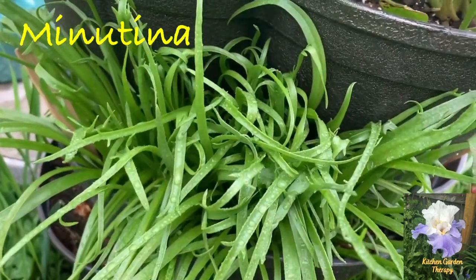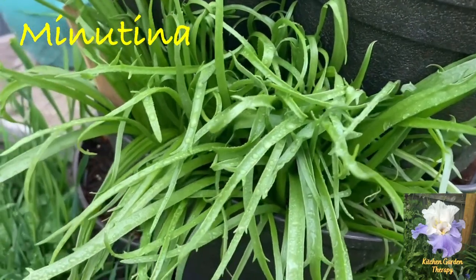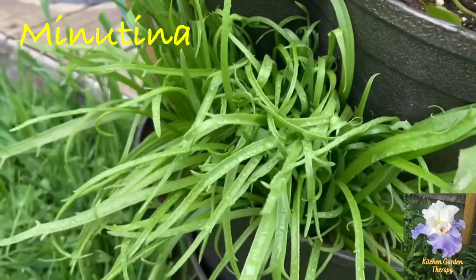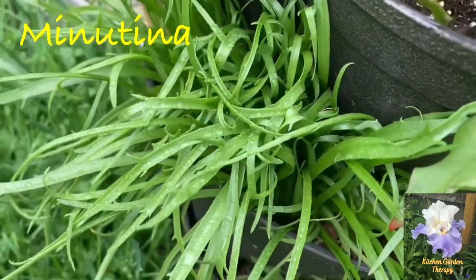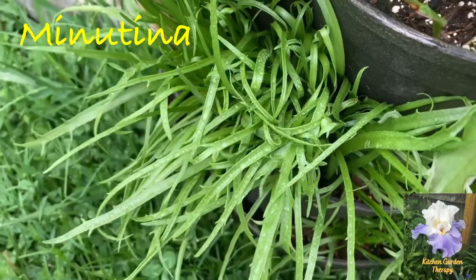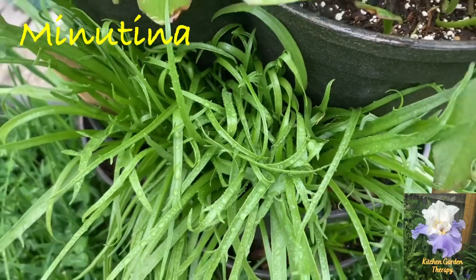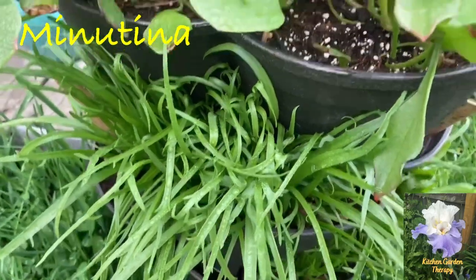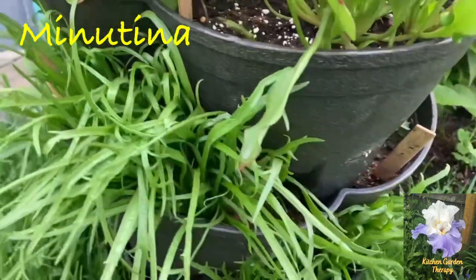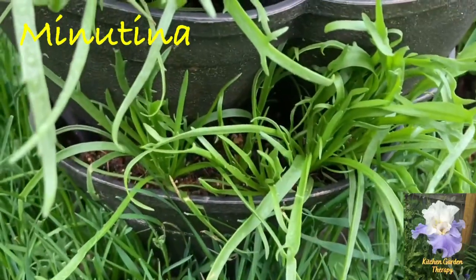Erba stella, also known as buckhorn plantain, is another green vegetable that can tolerate moderate frosts and can be grown all winter in temperate climates. This Italian salad green prefers the cool and moist seasons of early spring or late fall. It can also be grown throughout the whole summer without becoming bitter.